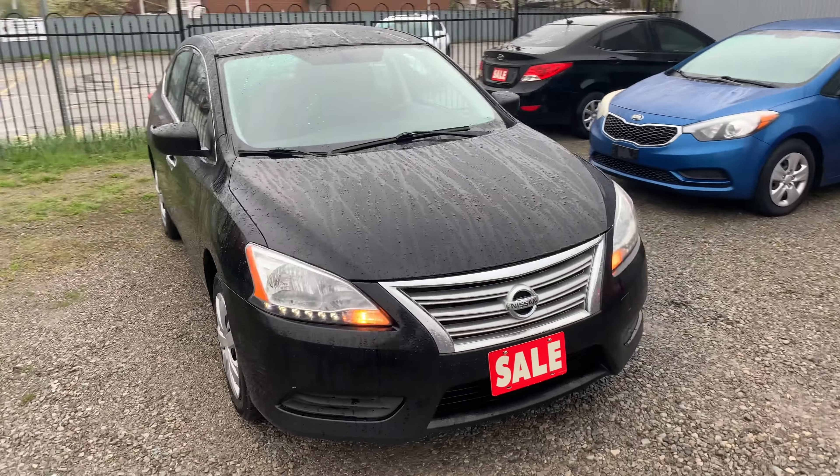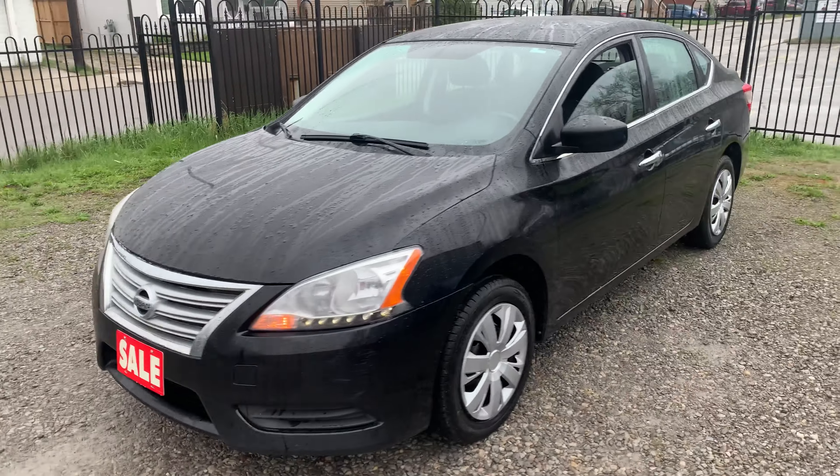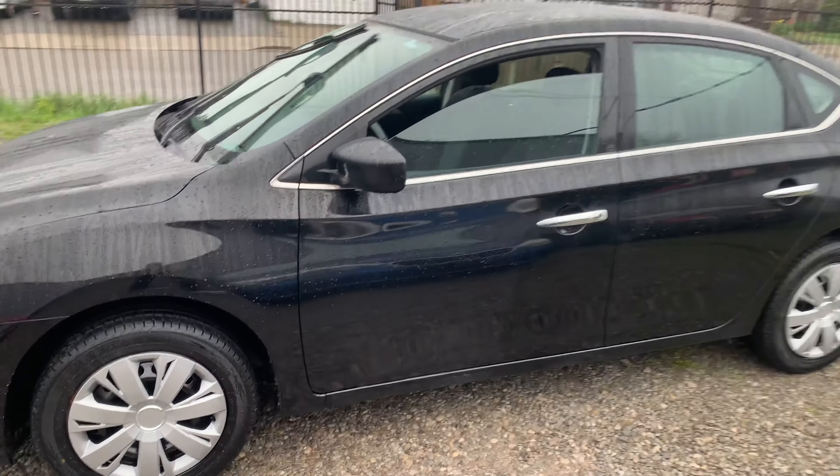Good tread on the tires. Please read our description below or on our website for pricing.